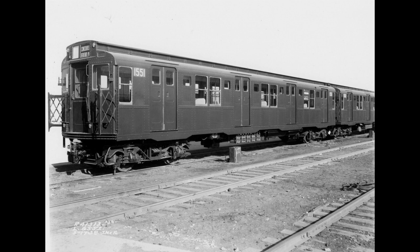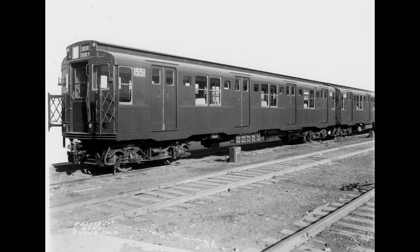A 1938 R7A, 1575, had been involved in a wreck that year. No photographs remain. Its superstructure was rebuilt into a prototype for the upcoming R10 order — changes which will be described later. The underframe, electric system, and mechanical system were unchanged. In 1947, it was placed back into service.